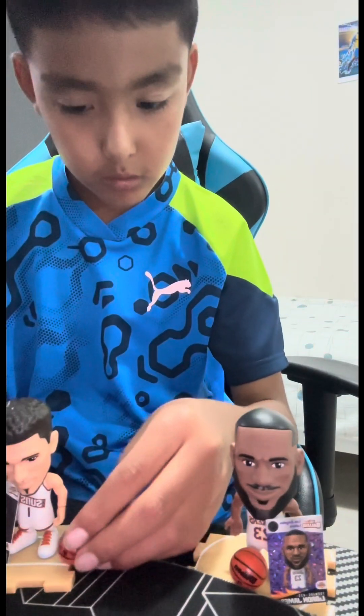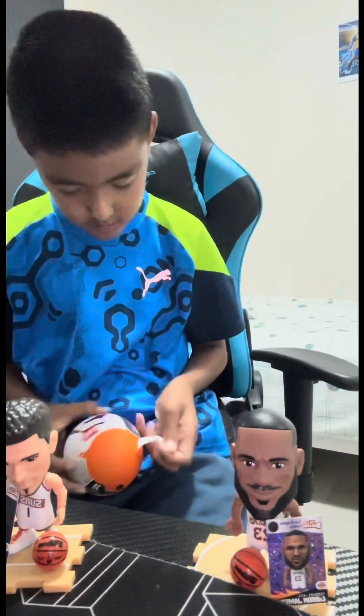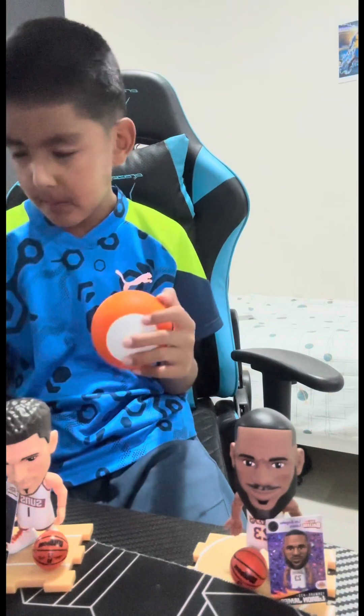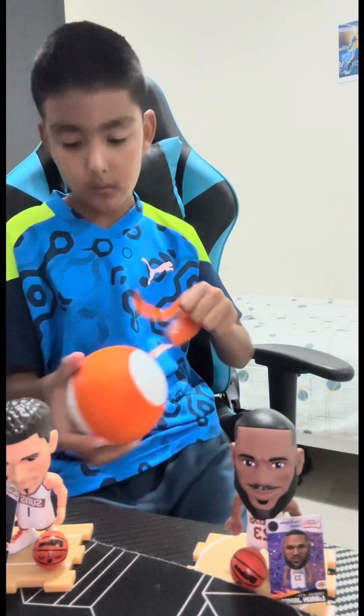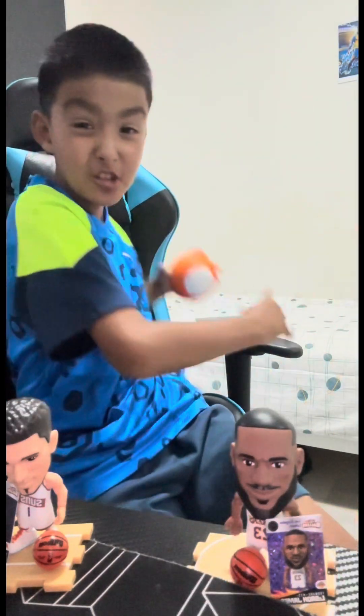Hold the ball - see, you know which one. Please be Stephen Curry! It looks like a Pokémon board - Pikachu - it's huge!